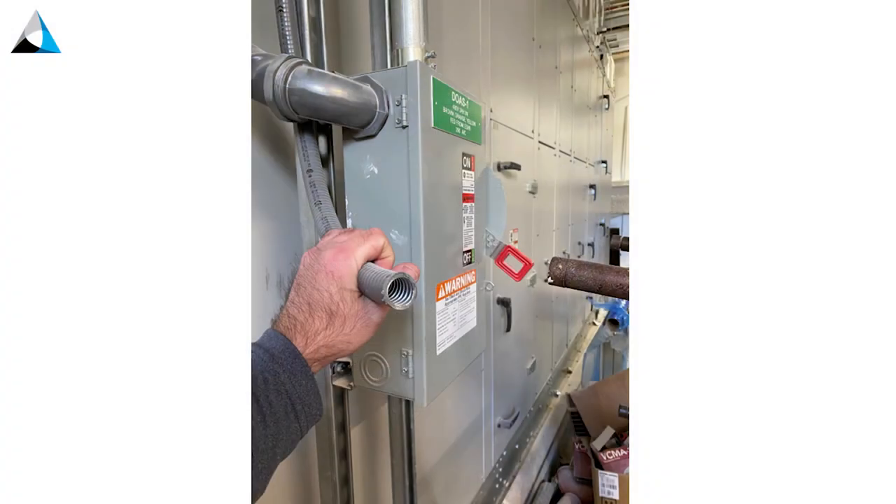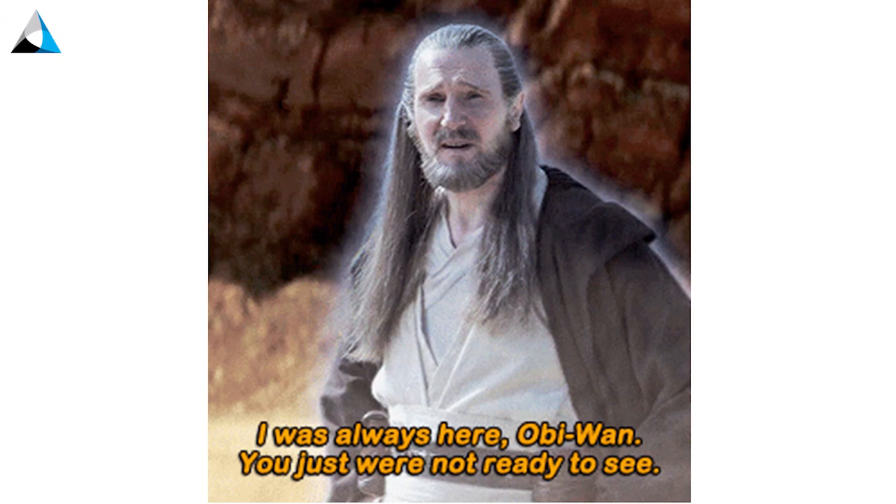Do you think these DOAS units are going to shut down on fire alarm? That's the fire alarm conduit with no fire alarm wiring in it — probably not. These are the reasons we do testing. When people say 'why do we need commissioning?' — why do we do integrated system testing? The issues are there, we just need to be ready to see them.